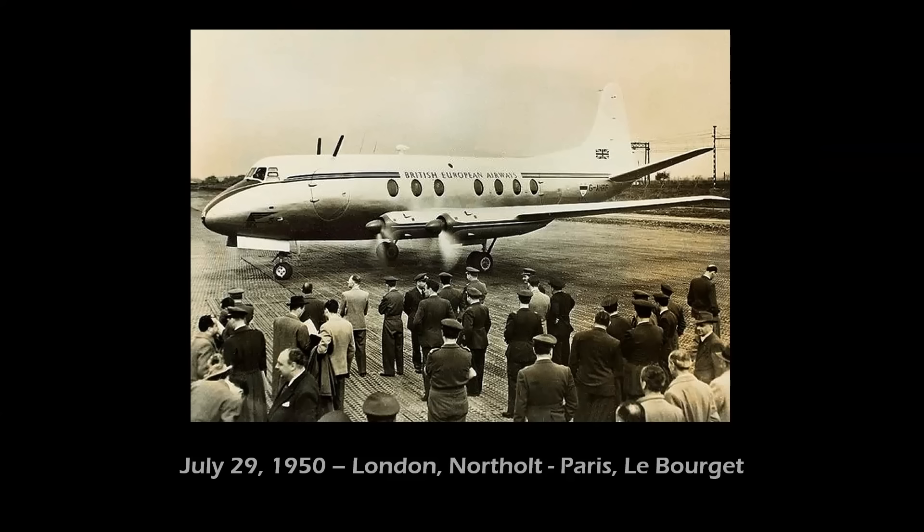On July 29, 1950, a British European Airways Viscount 600 carried 14 paying passengers between London and Paris — the first scheduled airline flight by a turbine-powered aircraft.